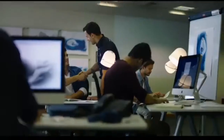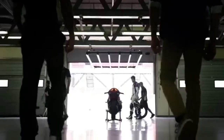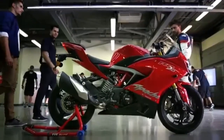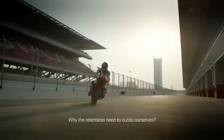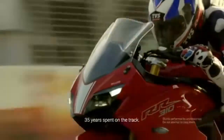The TVS Apache RR310, the flagship motorcycle from TVS Motor Company, has been launched at the price of Rs. 2.05 lakh ex-showroom. The Apache RR310 has been in development for over two years and is a progression from the TVS Aquila Concept showcased at the 2016 Auto Expo.